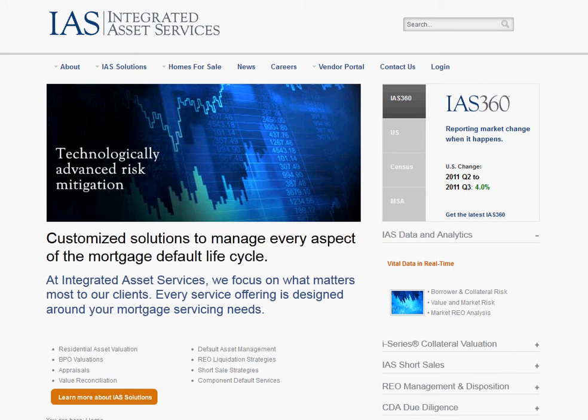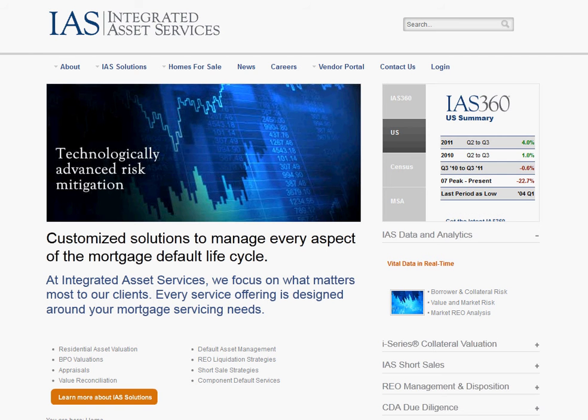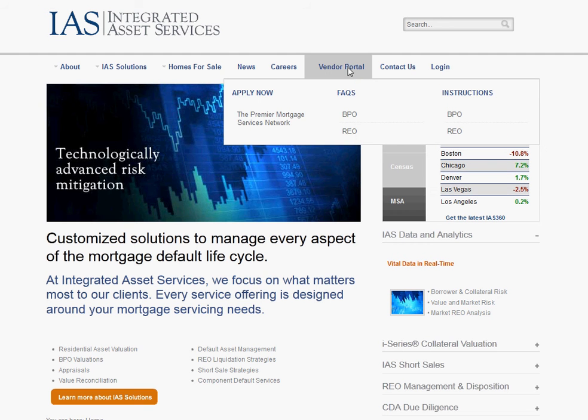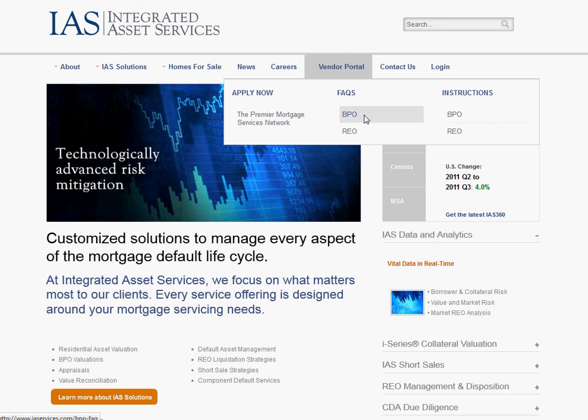Now, Integrated Asset Services. This is a REO company and they manage basically foreclosed properties for mortgage lenders and banks. If you want to sign up as a vendor, it looks like they have REO and BPO opportunities here. You just click on the instructions and follow them if you want to sign up.